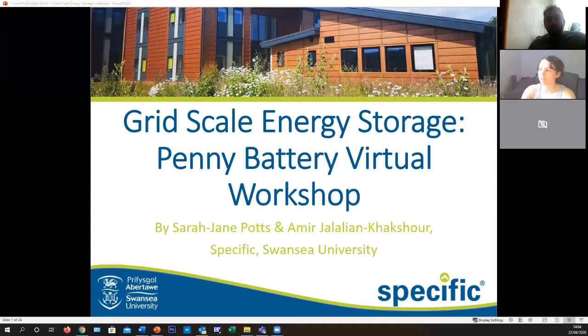Good afternoon everyone, my name is Sarah Jane Potts and with me is Amir. We will be doing a presentation on grid scale energy storage followed by a virtual workshop, so I hope everyone has been able to find some of the stuff put on the itinerary.